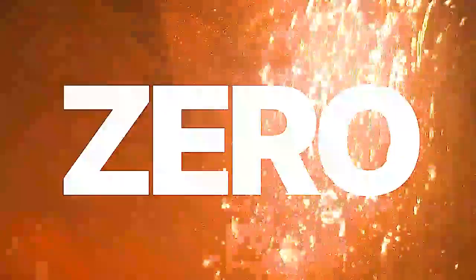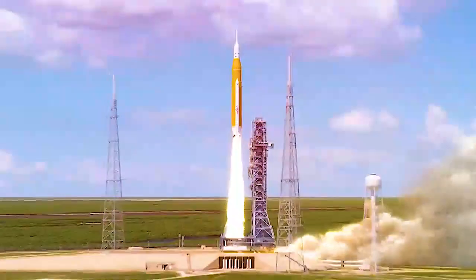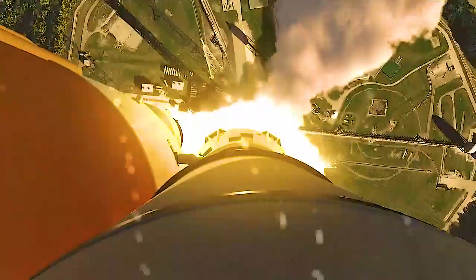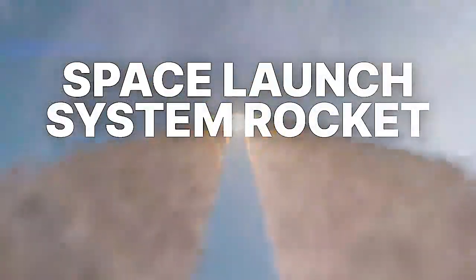3, 2, 1, 0. Mission liftoff. Artemis 1 will lift off from Launch Pad 39B at NASA's Kennedy Space Center in Florida with 8.8 million pounds of thrust provided by the most powerful rocket in the world, our Space Launch System rocket, or SLS.